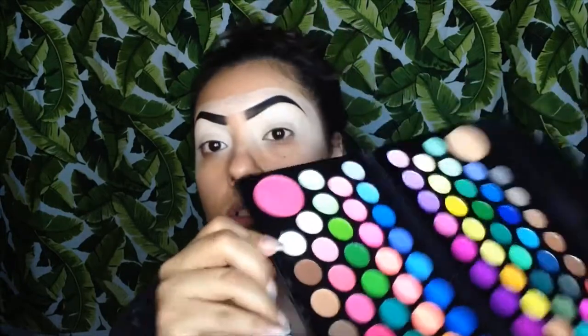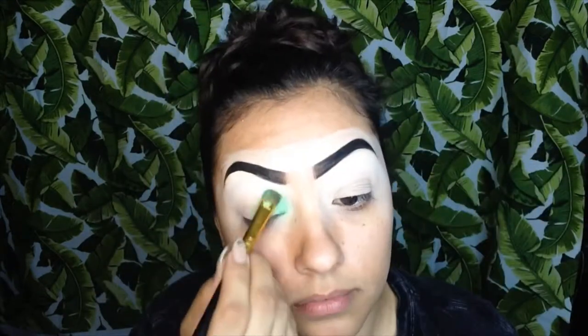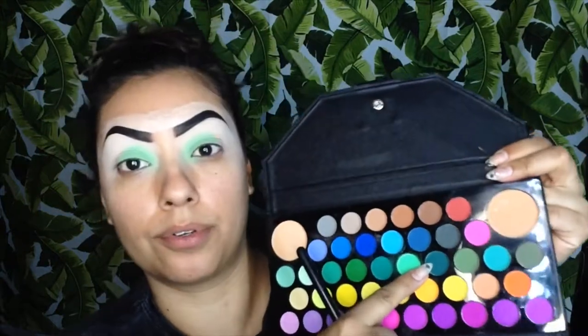For under my brow as my base, I'm going to use this white shade right here. Now I'm jumping in with this neon green for the inner corner, and then going in with this dark emerald green.